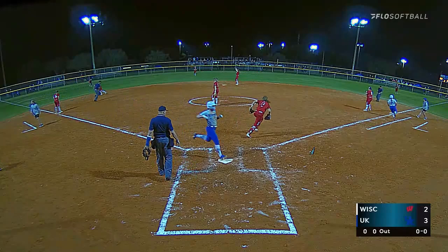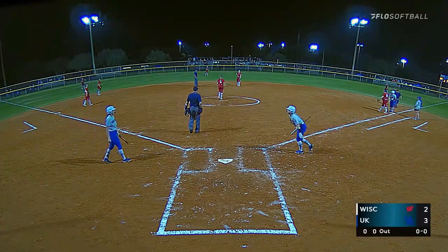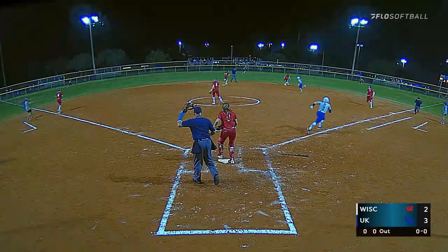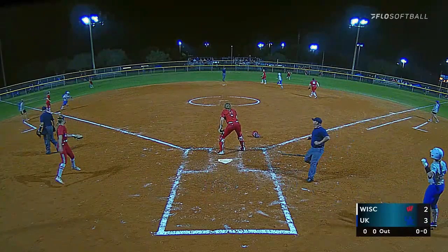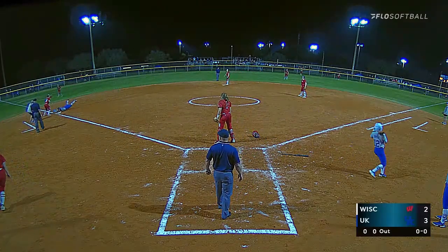She gets it through the hole, it's short — scores another run. All right, Taylor hits the back side, and Kentucky puts another one on the board.